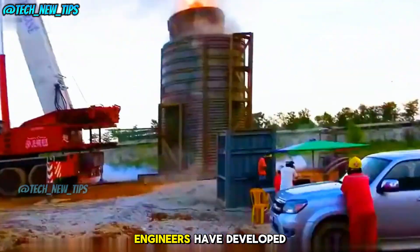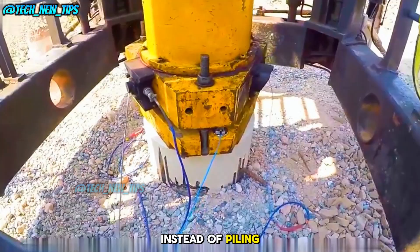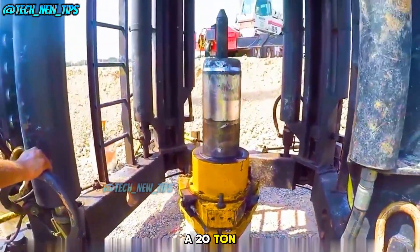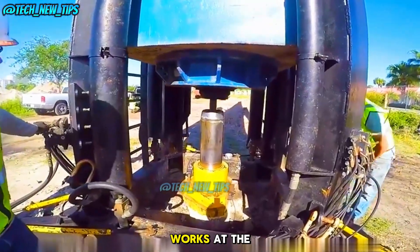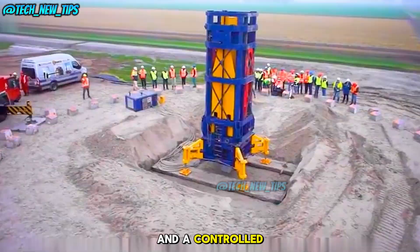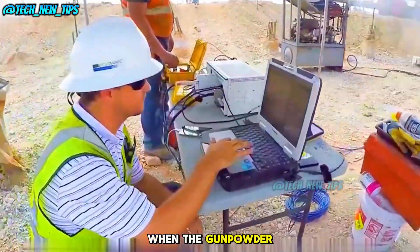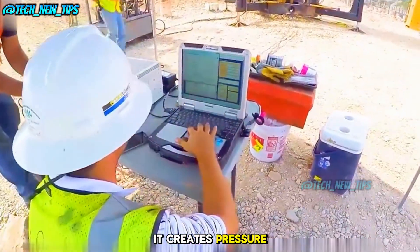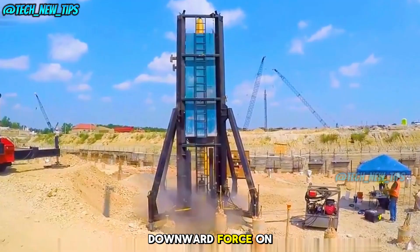To simplify things, engineers have developed this cylinder device. Instead of piling tons of stones, a 20-ton iron block is used. At the bottom of the pile, a piston is attached, and a controlled amount of gunpowder is placed inside. When the gunpowder ignites, it creates pressure, pushing the iron block upwards while applying a downward force on the pile.